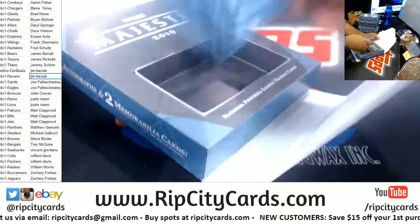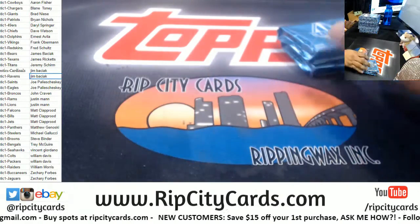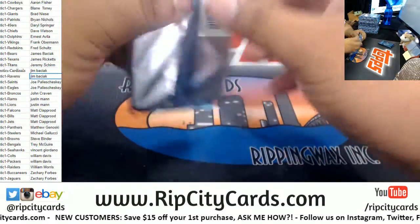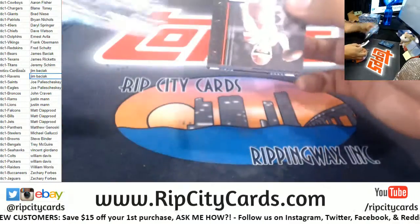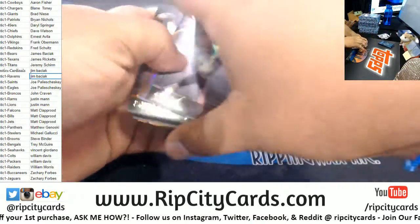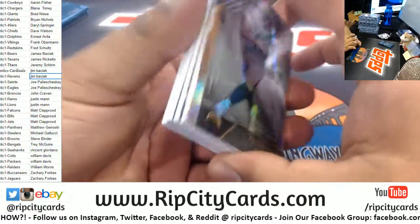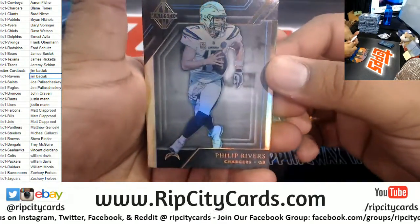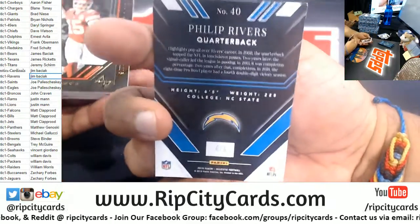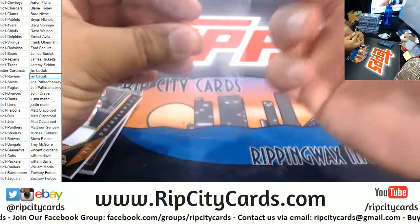My first look at Majestic. It came out yesterday but we're ripping it now. We got a Philip Rivers Chargers, four of five. Very nice. We got Pat Mahomes Chiefs Relic — that is to 25.